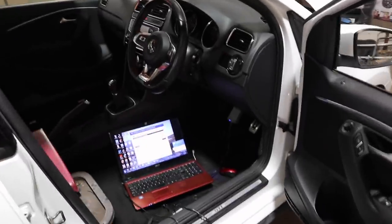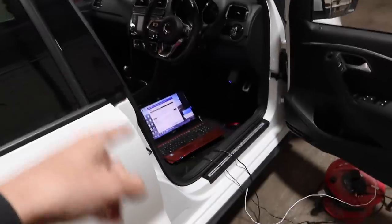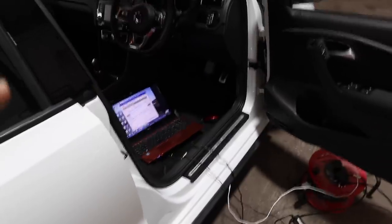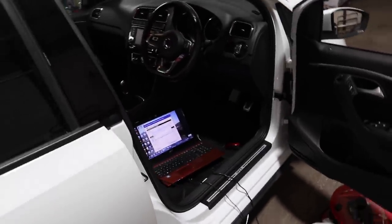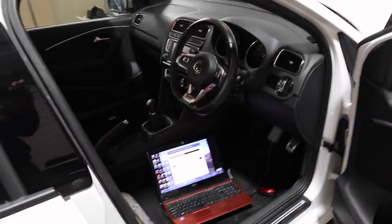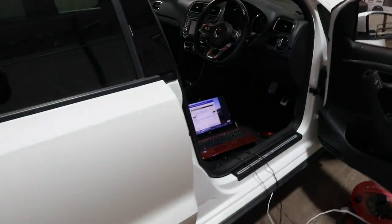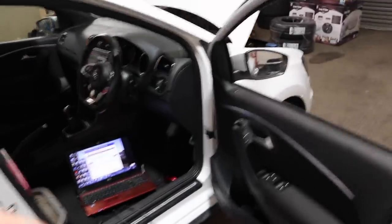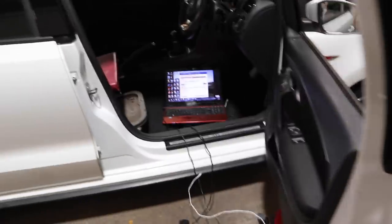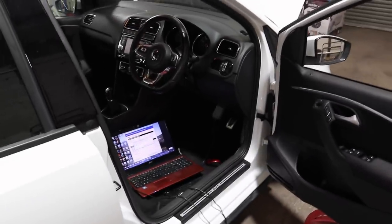We just had to swap over laptops because my laptop wasn't having it - it was not letting it do it. We just swapped laptops and it's now absolutely worked. Lee has just gone into the car, coded the key. He's just told me to turn the ignition off, wait 30 seconds and then hopefully it should start. Moment of truth - we know it was starting and cutting out straight away, so I'm hoping it's just going to start and stay running.